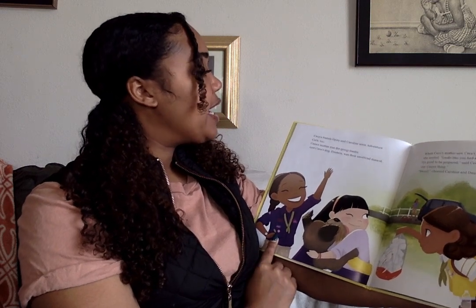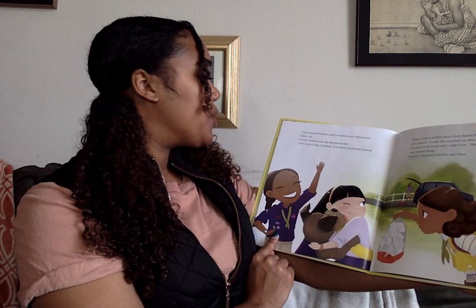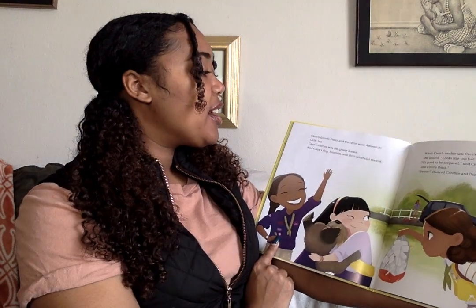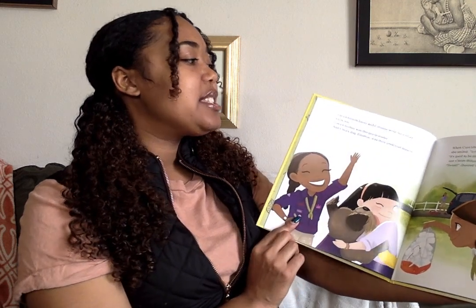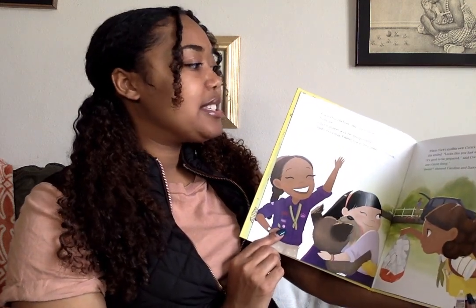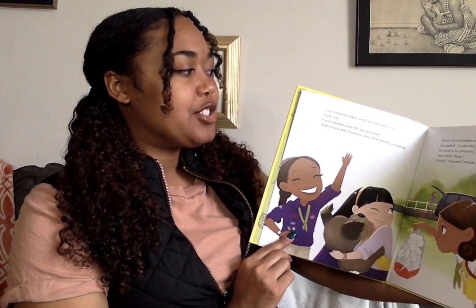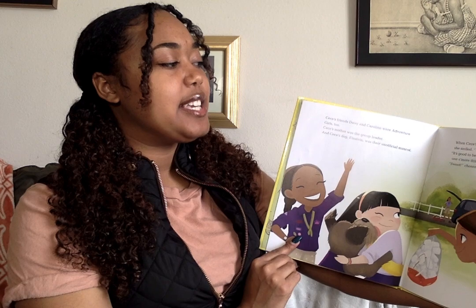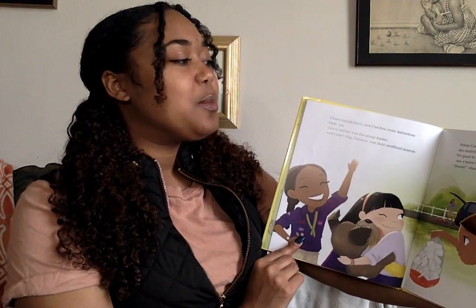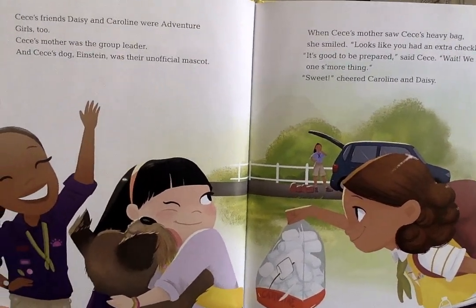CC's friends, Daisy and Caroline, were adventure girls too. CC's mother was the group leader, and CC's dog, Einstein, was their unofficial mascot. When CC's mother saw CC's heavy bag, she smiled. 'Looks like you had an extra checklist.' 'It's good to be prepared,' said CC. 'Wait! We need one s'more thing.' 'Sweet!' cheered Caroline and Daisy.